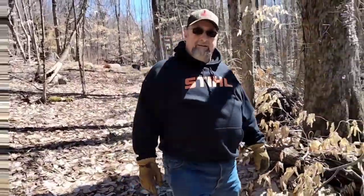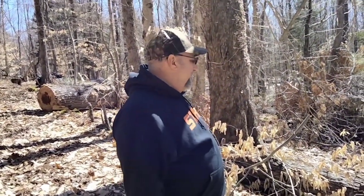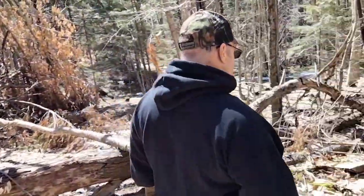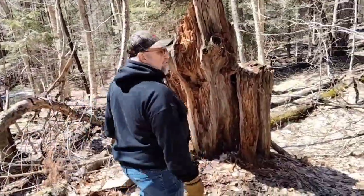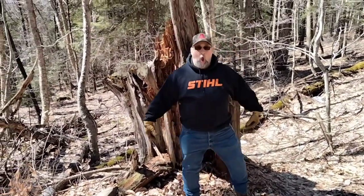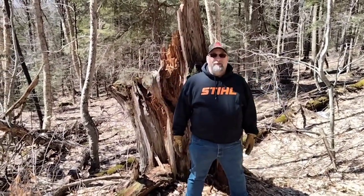One time the Adirondacks used to have a bunch of massive trees on them, and then logging started and they pretty much cleared the Adirondacks right off — especially Hemlock, because they used the bark for tanning. Here's a stump with a lot of remains from ancient times. Look at the size of that stump.